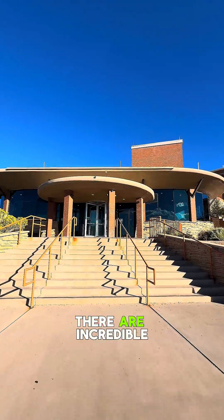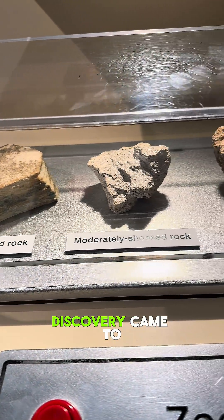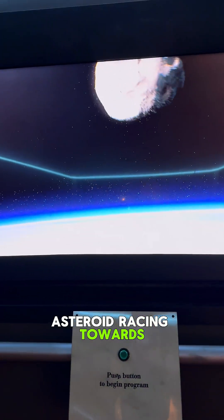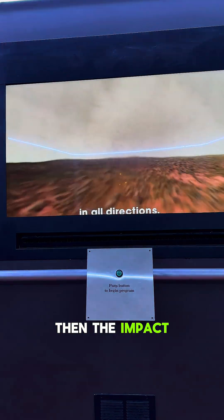Inside the museum, there are incredible exhibits that show how the impact unfolded and how Behringer's discovery came to life. One of my favorites is this interactive display — it shows the asteroid racing towards Earth at more than 11 miles per second. You can see the shockwave, and then the impact.